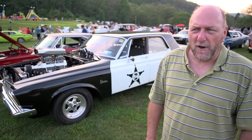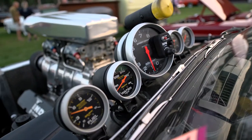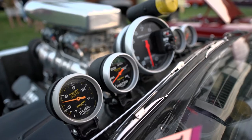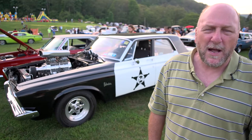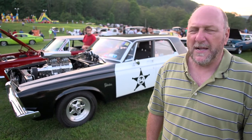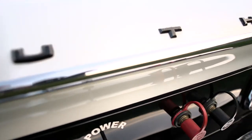It runs two poly 750 blower carbs with the 871 blower. It has a fiberglass lift-off hood that I don't have with me today. It's set up as a pro street car. It has been run up to track, and the time that it ran was around 10.3 in Pennsylvania. I've had the car about five years — I found it in Pennsylvania.